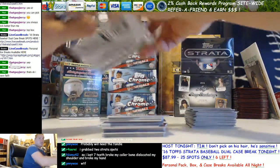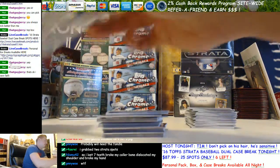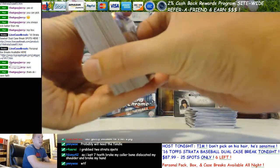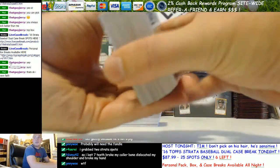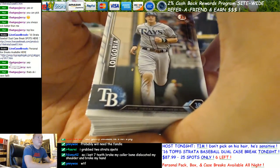Two Stratas? All right, thank you Andy. So we only got four left, guys — we're starting at 11 o'clock. Dual case of Strata. Come on, Jerry, let me restore your faith in me.